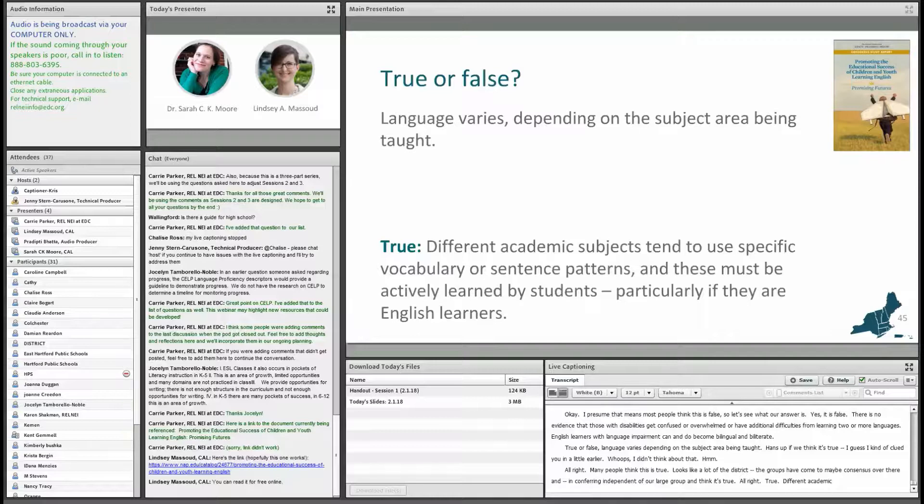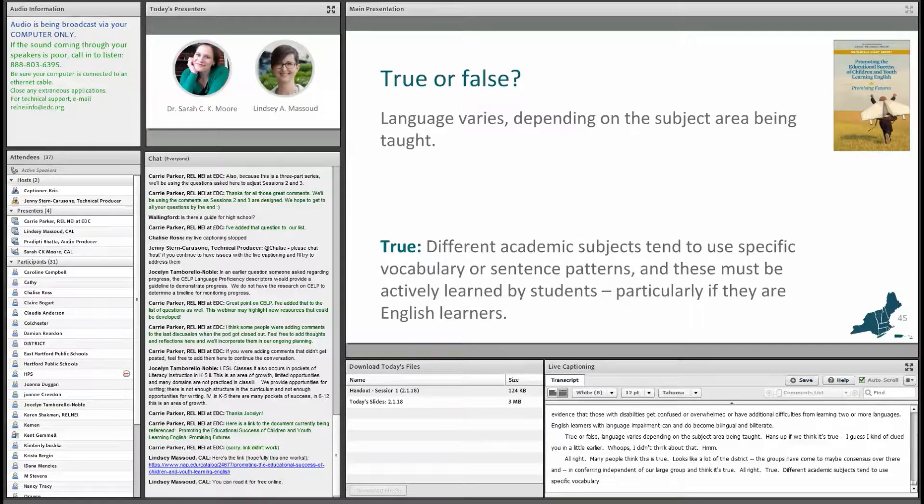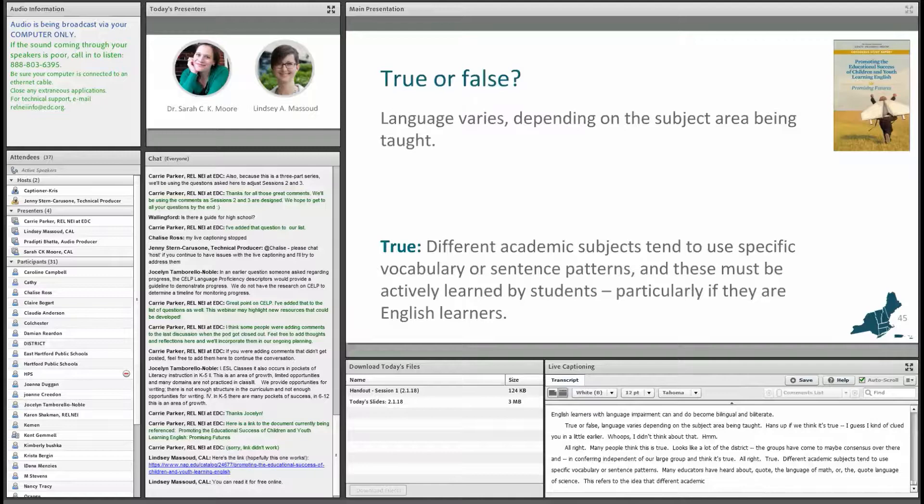True. Different academic subjects tend to use specific vocabulary or sentence patterns. Many educators have heard about the "language of math" or the "language of science." This refers to the idea that different academic subjects tend to use specific vocabulary or sentence patterns that must be actively learned by students.